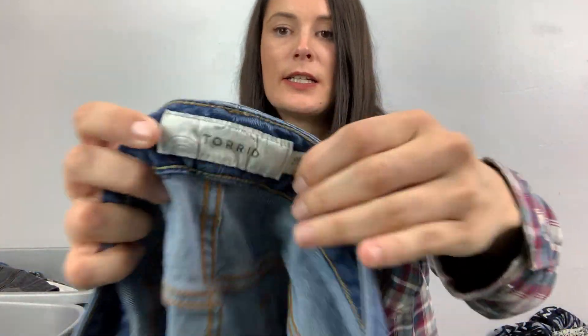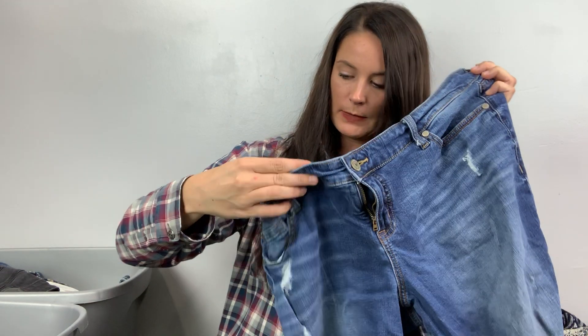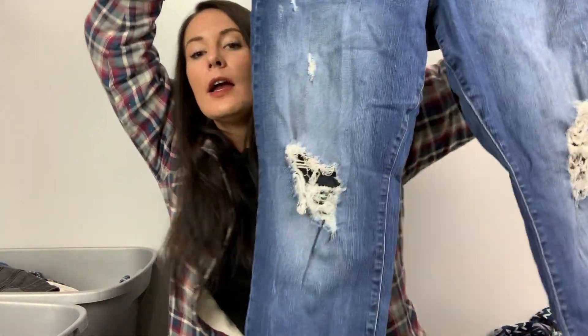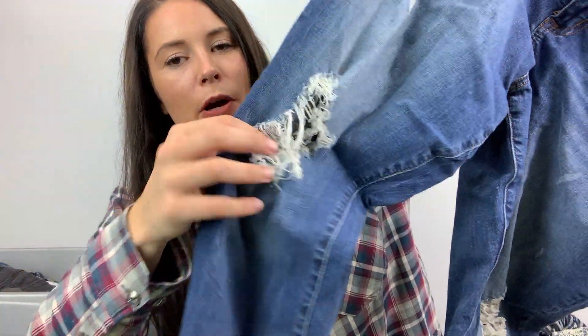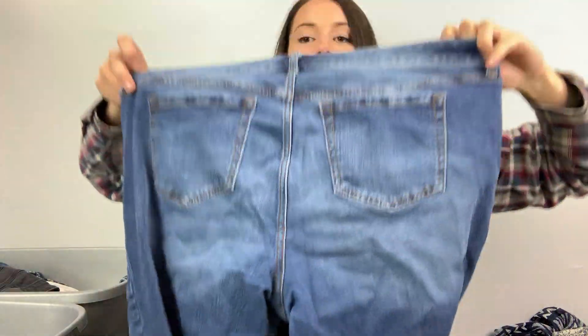These are pantalones — they're Torrid, size 18. They came out in spring 2017. They are distressed. I hummed and hawed about this distressed part — it might be too distressed — but I still got them, so it didn't bother me that much.